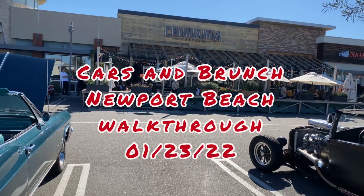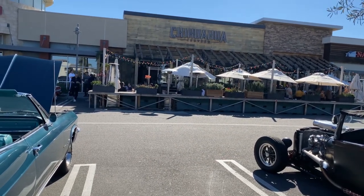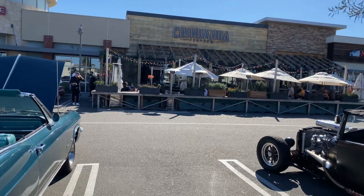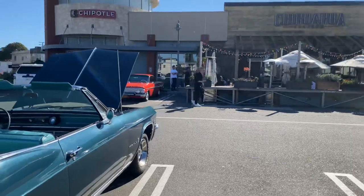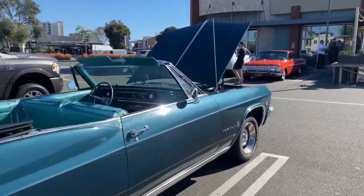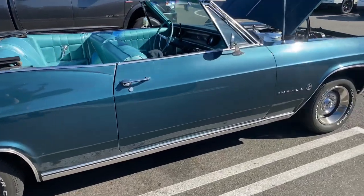Hey guys, good morning, it's Patrick PC TV here at Cars and Brunch in Newport Beach. We just did the car of the week with Chris Ball, and we are now getting on over here to take a look at everything that's here. We're gonna start off with this beautiful '65 Impala convertible that showed up here today.